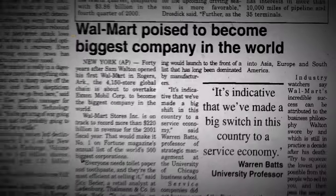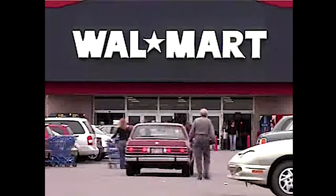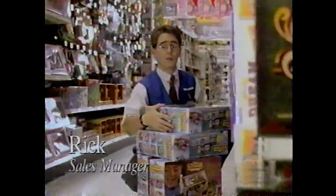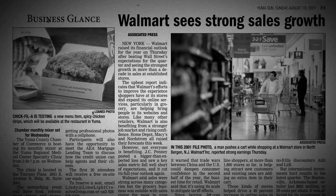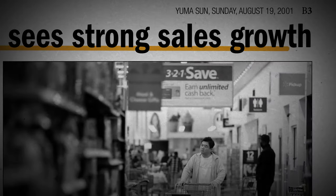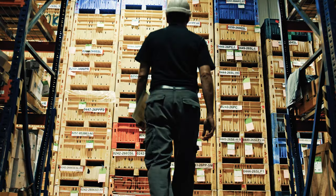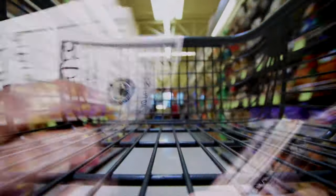Walmart at the time implemented a new inventory management system known as just-in-time inventory. This new system allowed them to restock their shelves more efficiently, freeing up cash that would have otherwise been tied down by excess inventory. They reinvested this money into their business, furthering its growth. Additionally, this new system gave them insights into what was selling and what wasn't, allowing them to curate the right products at lower cost and passing the savings on to the customers.